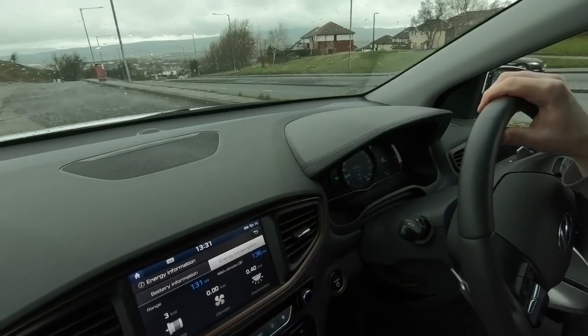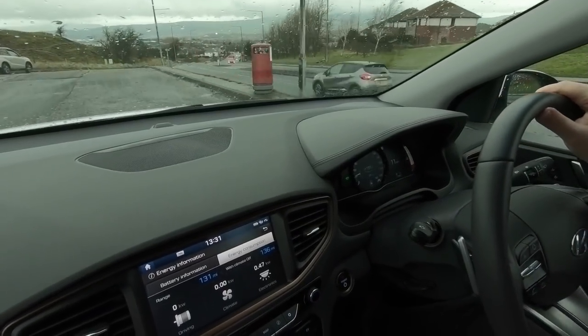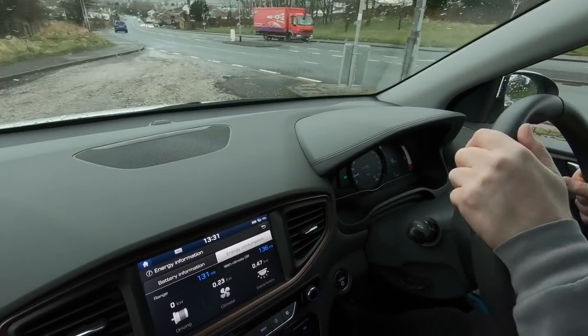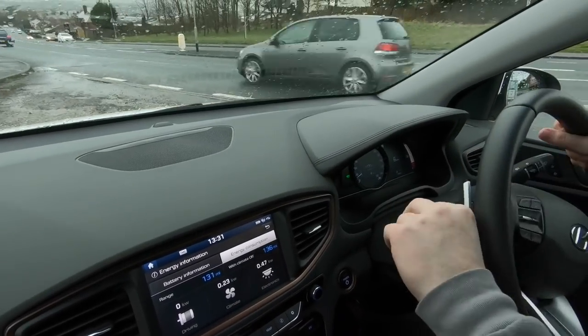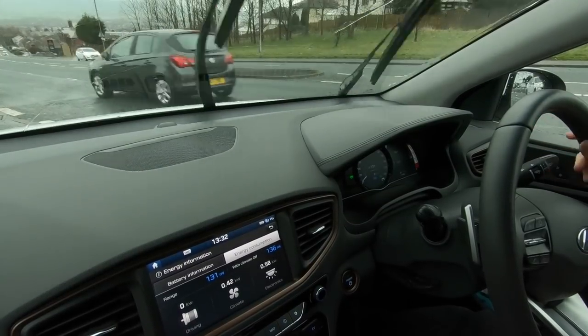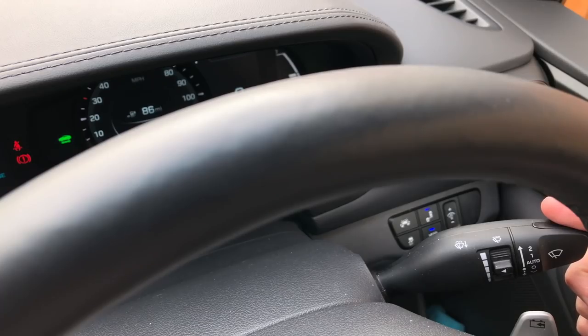Then there are other instances where, at pretty much any speed and no matter how I have the sensitivity set, it just doesn't wipe enough. The windscreen gets covered in rain droplets and I feel like I can't safely see. So I'm distracted, and then I either put it up into constant mode, or ram it all the way down to do one wipe and then put it back into automatic — and all the while that's happening, it's blocking my speed reading.